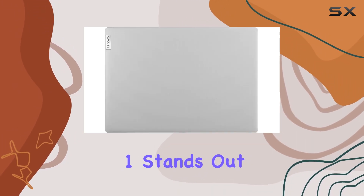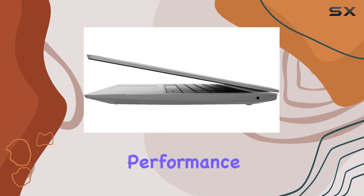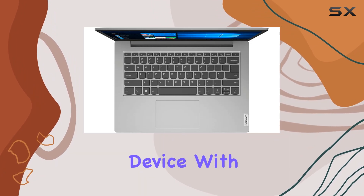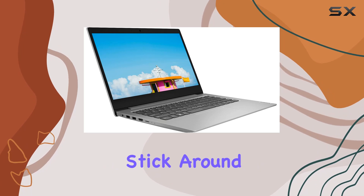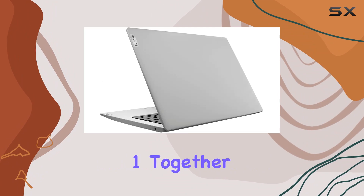In summary, the Lenovo IdeaPad 1 stands out as a compact, budget-friendly laptop offering a balance between performance and portability. If you're in the market for an ultra-compact device with reliable features for daily tasks, this could be a solid contender. Stick around to see the laptop in action, and let's explore the Lenovo IdeaPad 1 together.